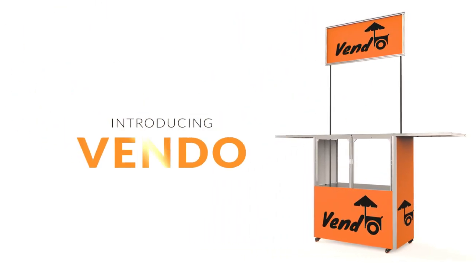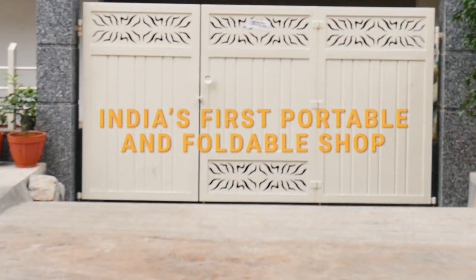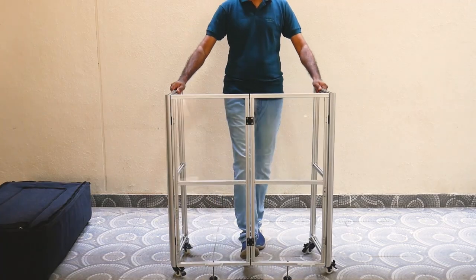Go places with your brand with Window — India's first portable and foldable shop. Set up your portable shop in a jiffy with a very simple nine-step process.